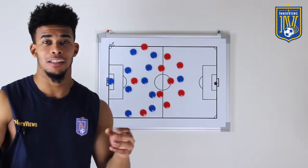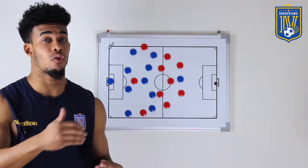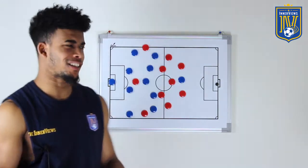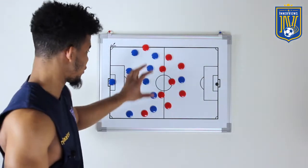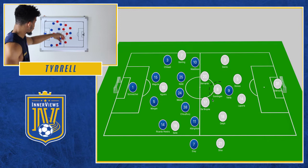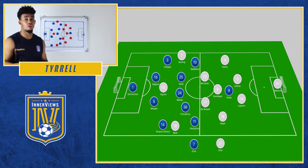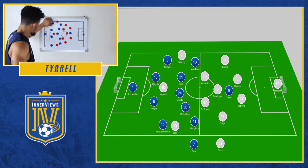Now let's get to the first half and see how Leicester caused Manchester City some issues and how they were able to go into halftime level 1-1. When we look at the systems, they were somewhat identical because Leicester City without the ball sat in a 4-5-1, whereas City looked to be a 4-3-3 to start the game. Leicester, who had played Chelsea the previous week, stuck to what they did best — dropping off into more of a 4-5-1.